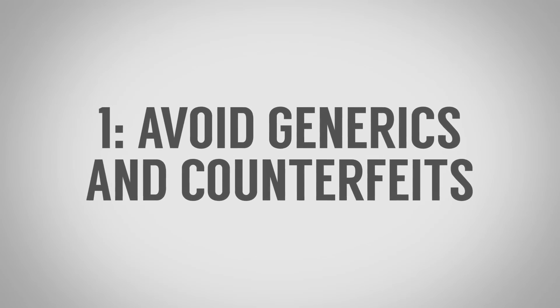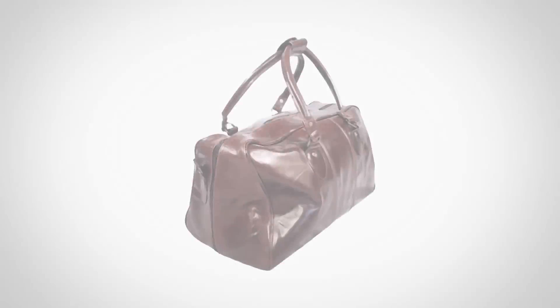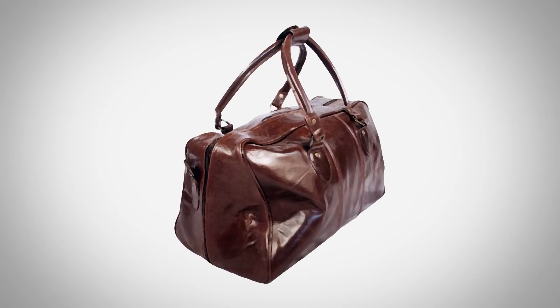First up on our list of strange ways to be more attractive: don't use generics and don't buy counterfeits. It really comes down to confidence. Two separate studies showed that people who use generic products are often settling for second or third best out of habit, which instills a sense of inferiority — and that lack of confidence is actually perceptible to others. With counterfeits, buying something you know is fake makes you worried someone will find out, which again leads to a lack of confidence and makes you less attractive.